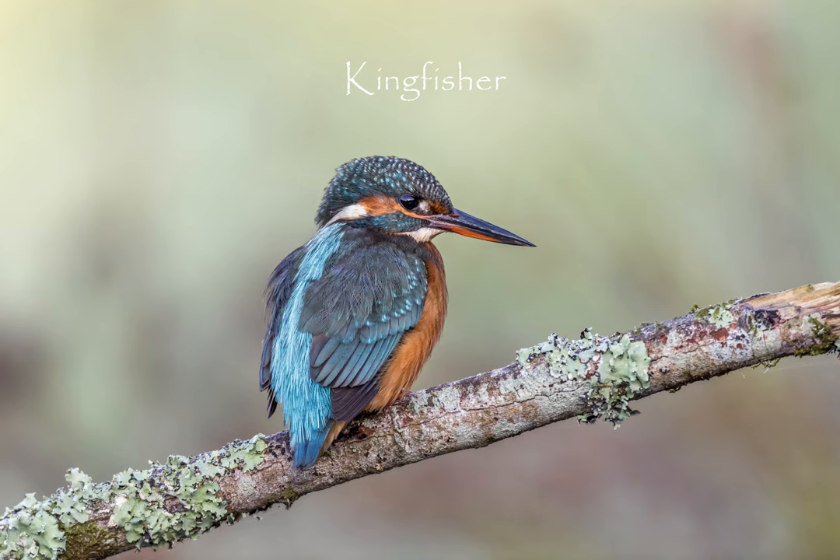Despite being extremely colourful, kingfishers are very difficult to spot. They fly so fast and they're so small that they're easily overlooked. What you need to do is get used to the sound of a kingfisher, because often when they fly they make this whistling peep call and that is usually the thing that alerts us to their presence.